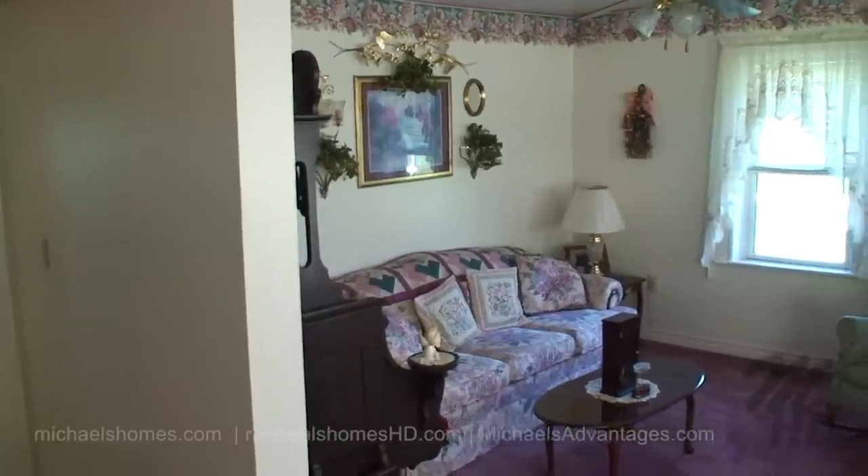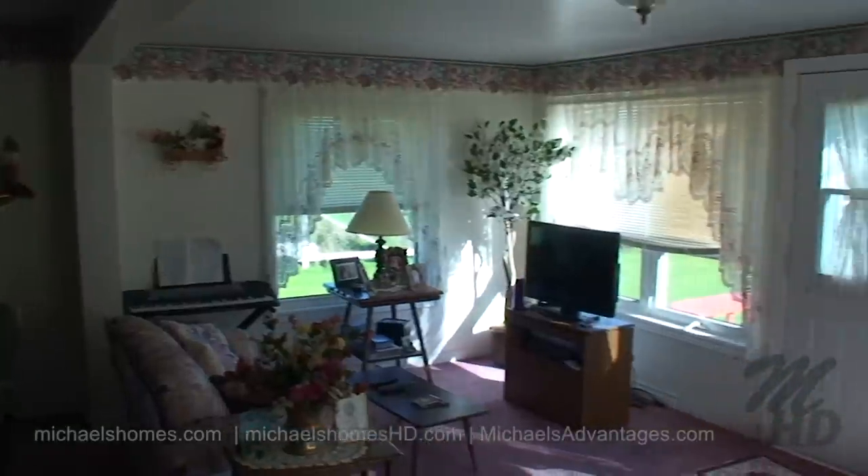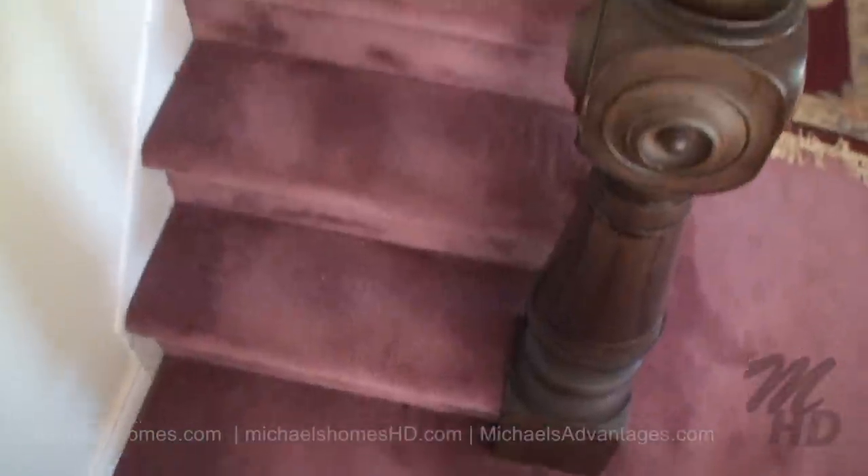Just down the hallway is this living room, which looks like it's an addition to the house because it's absolutely huge and it's surrounded by windows. On a day like this it's gorgeous.